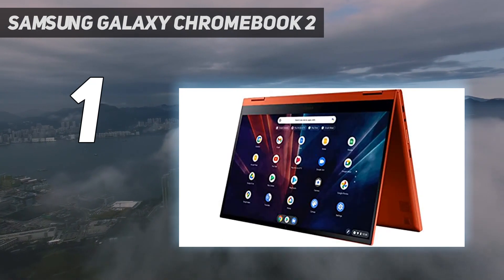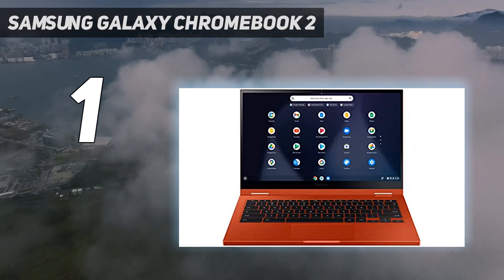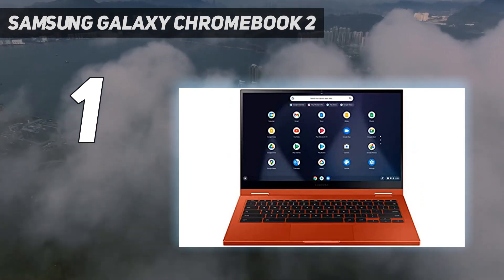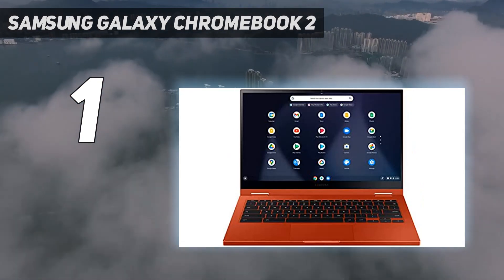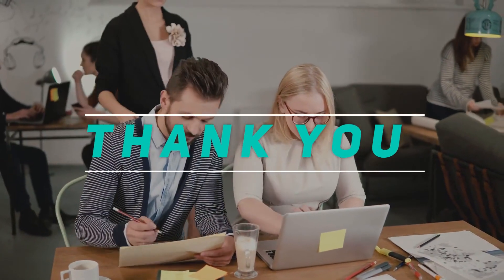We weren't as happy with the vertical travel in its keyboard, which is a bit shallow — this creates a slight learning curve you'll adapt to over time. But to get a Chromebook that looks this good and feels this premium for under $500 is a great deal. Check out the video description for the latest price and more information. Thank you for watching — please subscribe and stay tuned.